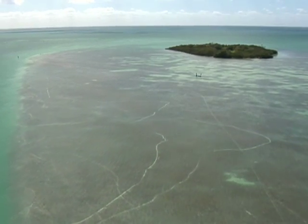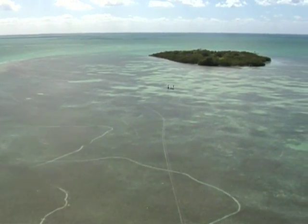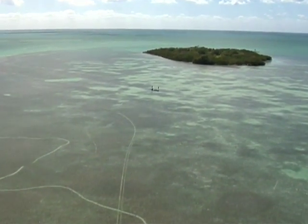We're losing seagrass through prop scarring and through physical disturbance from boats. We want to prevent these things from happening, but we also need to start restoring the Florida Keys one bank at a time and do it on a scale that makes a difference to the environment.